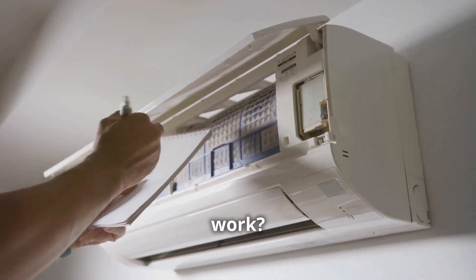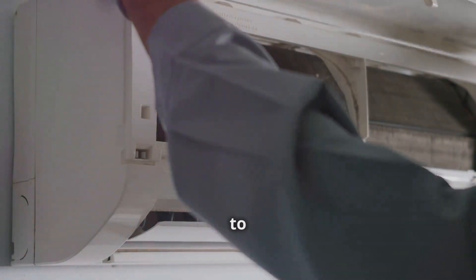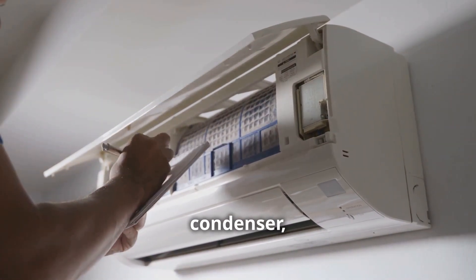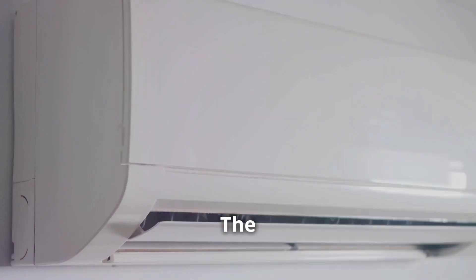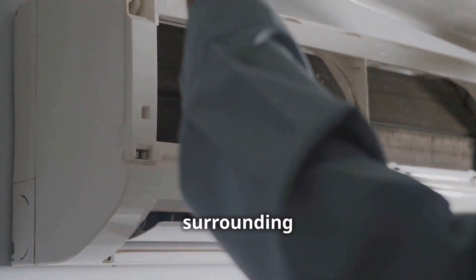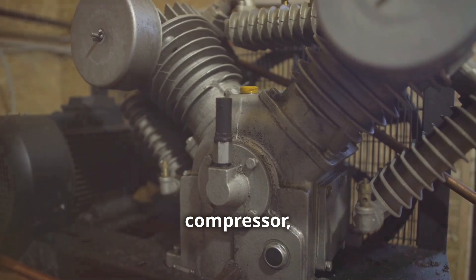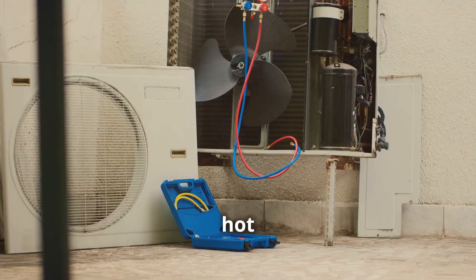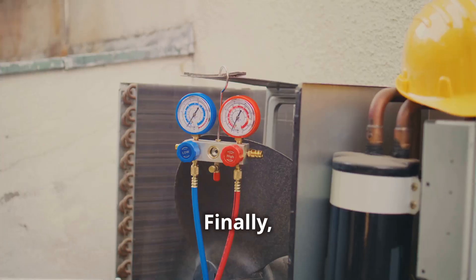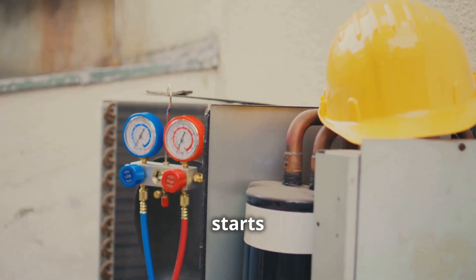So, how do heat pumps work? At their core, they're refrigeration systems that exploit the fact that heat can be transferred from one location to another. They consist of four main components: an evaporator, a compressor, a condenser, and an expansion valve. The refrigeration cycle starts when the liquid refrigerant enters the evaporator, where it absorbs heat from the surrounding air or ground. This causes the liquid to evaporate into a gas, which is then compressed by the compressor, raising its temperature and pressure. The hot gas then enters the condenser, where it releases its heat and condenses back into a liquid. Finally, the expansion valve reduces the pressure of the liquid, allowing it to expand and cool down, and the cycle starts all over again.